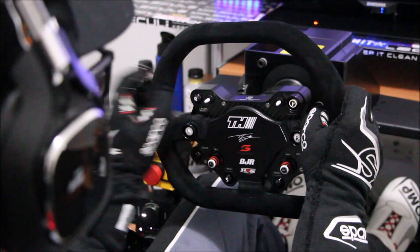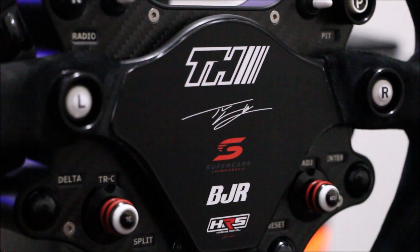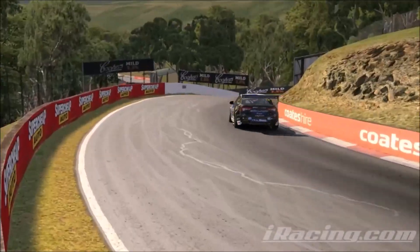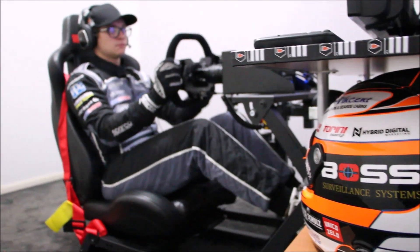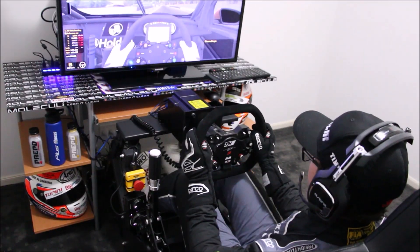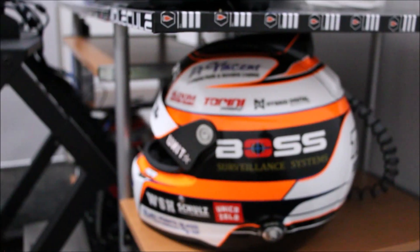It's essentially a replica of the Sparco wheel that I'd have in my real life supercar. All the buttons and the layout of everything is very much the same as I'd have in real life. And to complement the steering wheel, I'm using a SimiCube 2 Pro direct drive steering system to give me the feel and all the feedback that I need to replicate what it'd be in real life, and enhance my feeling in the simulation.